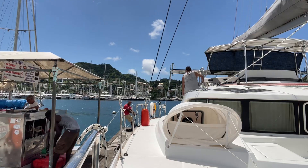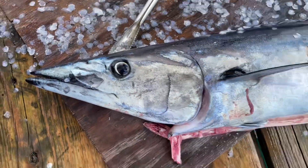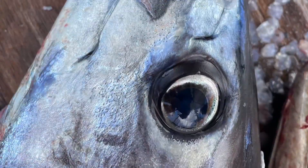I noticed there were some fishermen cleaning their catch, so I went down for a closer look. The big one's a Wahoo, and the other ones are Barracuda. The eyeball of the Wahoo is really pretty.